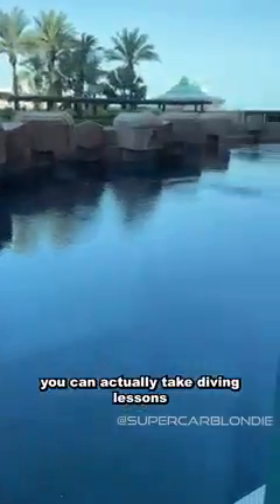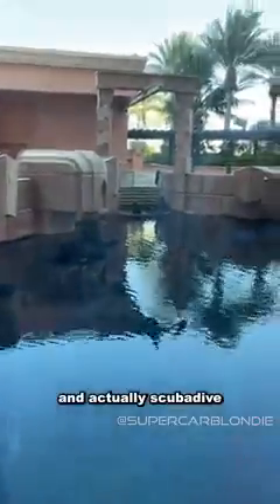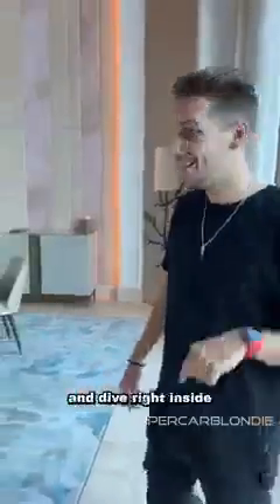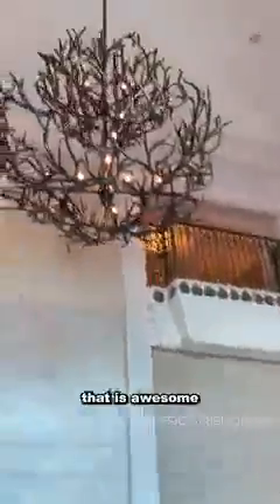You can actually take diving lessons and scuba dive right here. You have a little scuba gear right there — put your scuba gear on and dive right inside. That is awesome.